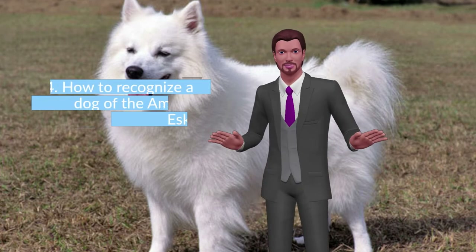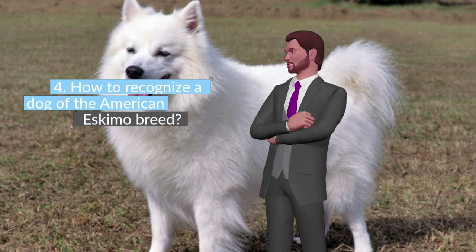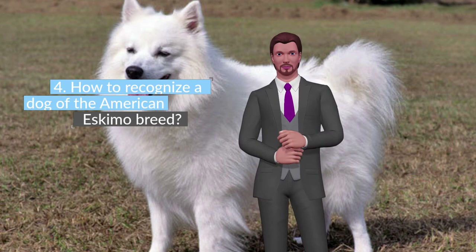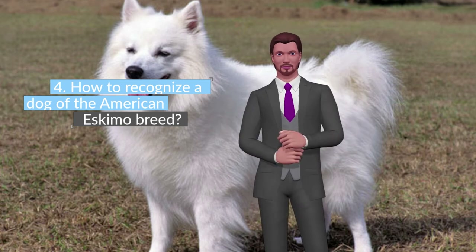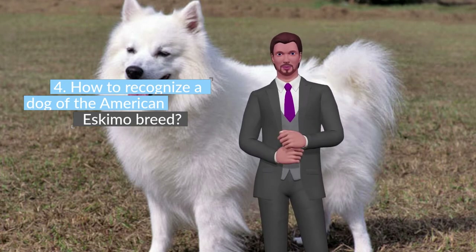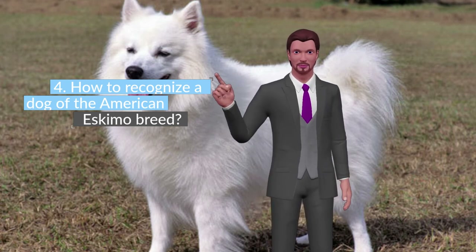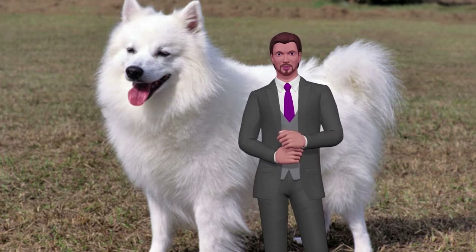How to recognize a dog of the American Eskimo breed. There are three different sizes: Standard between 38 and 48 cm, Miniature between 30 and 38 cm, and Toy less than 30 cm. The breed is characterized by having a strong and compact body, with white fur that is thick and smooth, and a tail curled over the back. As for the head, it is triangular with a pointed snout, brown and oval eyes, and triangular erect ears.